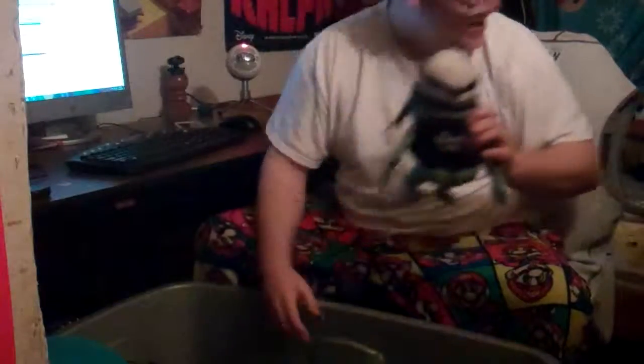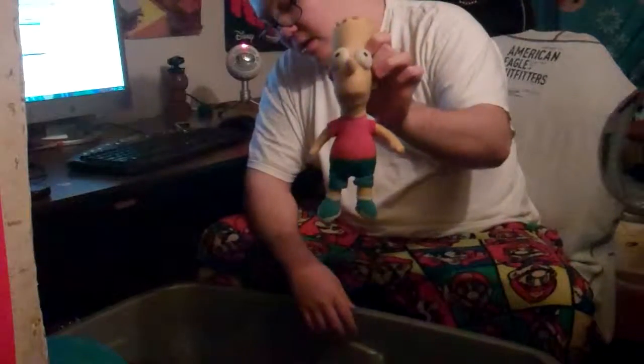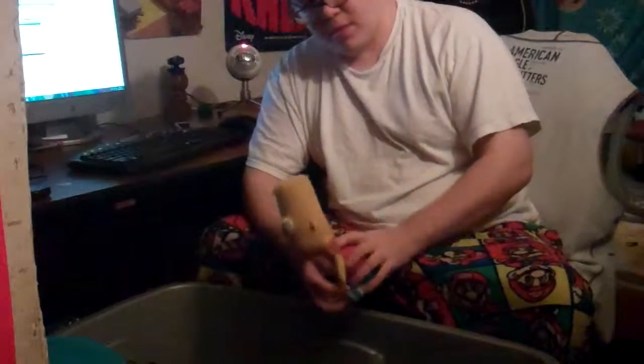Bart Simpson stuffed animal that I won from a claw machine at the E-Town Fair.